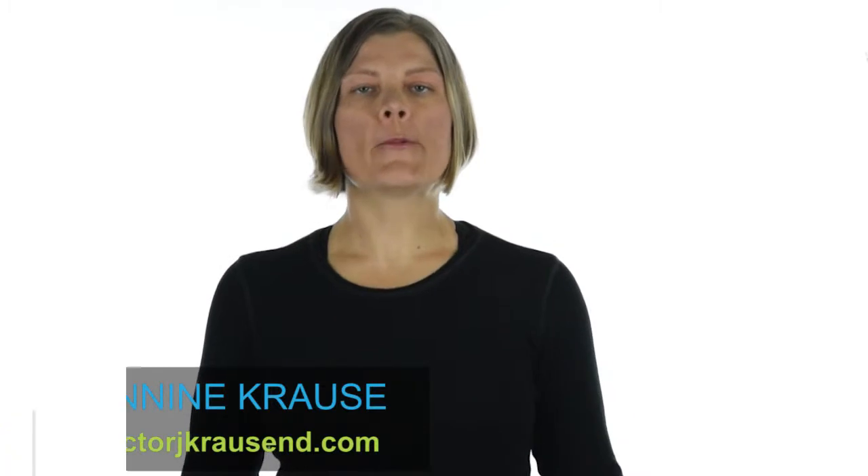Hello everybody, Dr. Janine Krause here. I am going to talk about ways to get your posture in check so that you can get rid of your low back pain.